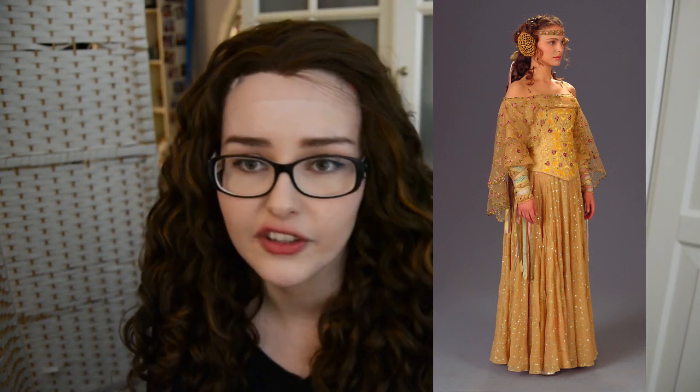Isn't it just so beautiful? I'm currently in the process of hand embroidering the entire skirt — because I'm crazy apparently. Hopefully it will be worth it. I'm going to be wearing it to an event next month, which I can't talk about yet, but hopefully there will be an announcement video soon.